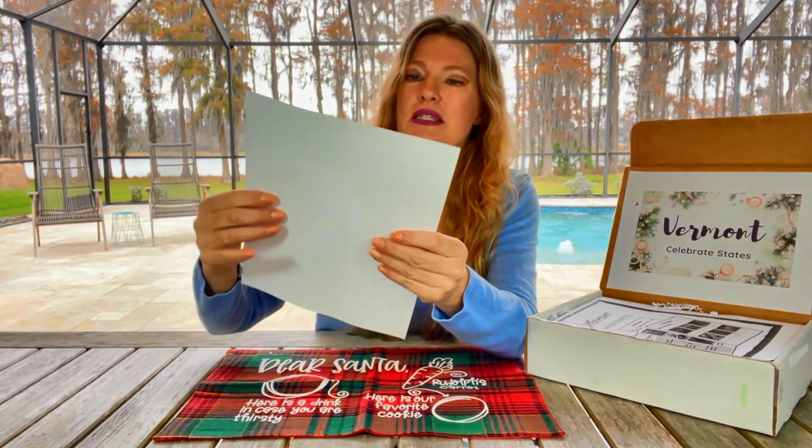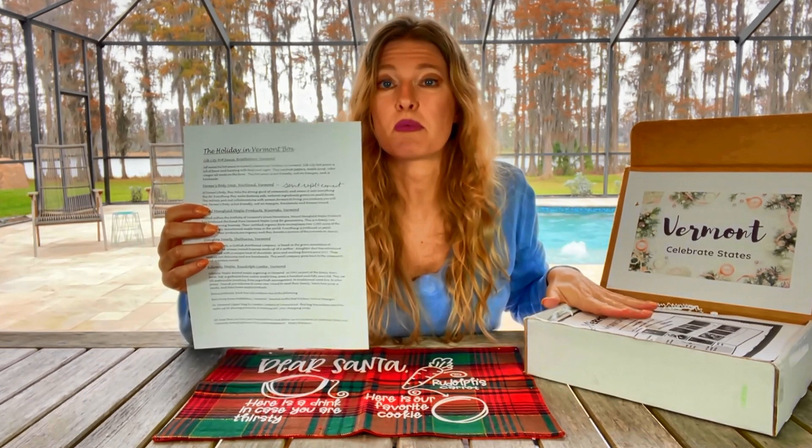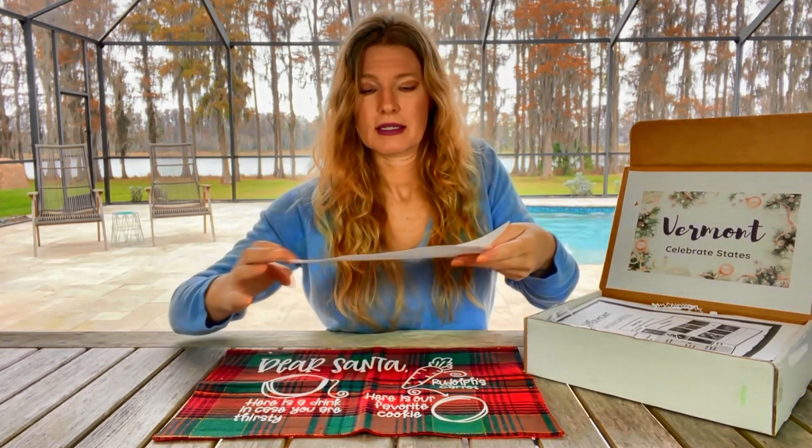This is a list of all of the small businesses that Celebrate States are featuring in this box. These small businesses will all be from the state of Vermont. So not only do you get to go on a virtual vacation or teach your children about Vermont, you get to support local businesses in the process.